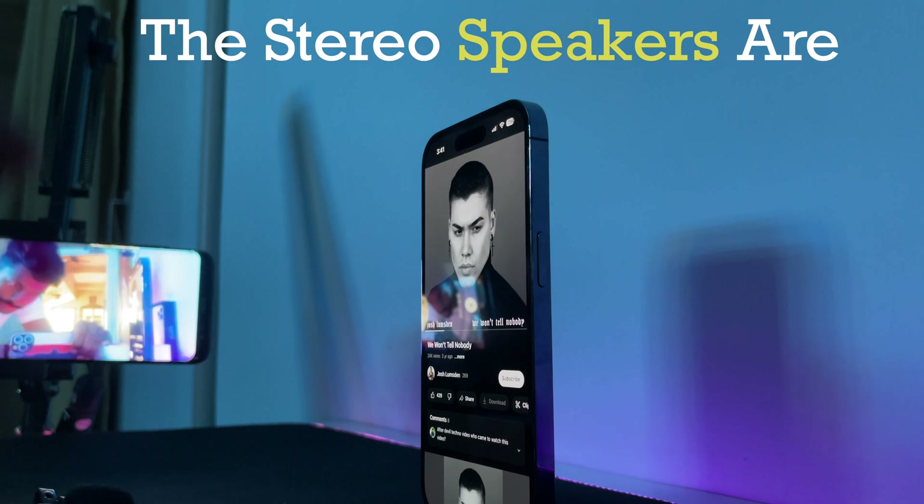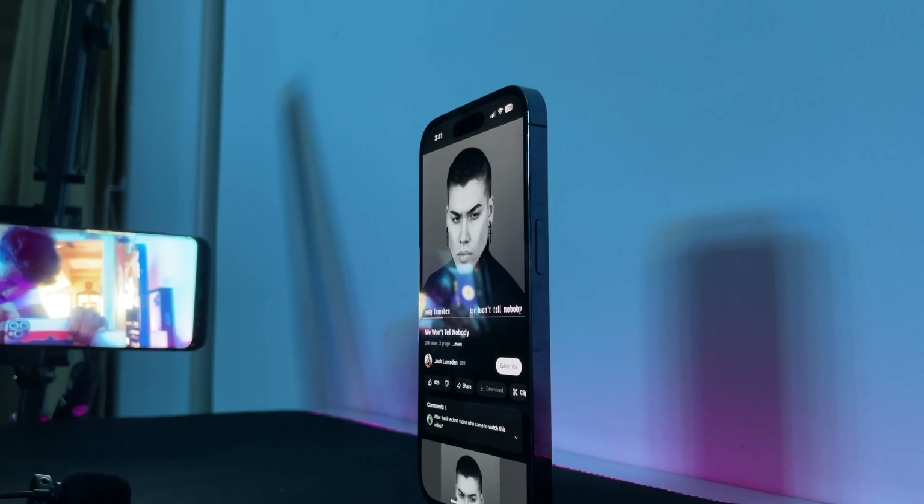As usual, the stereo speakers are top-notch on the 14 Pro with great bass. So here's an audio clip.